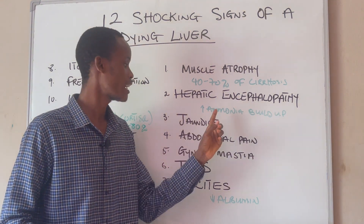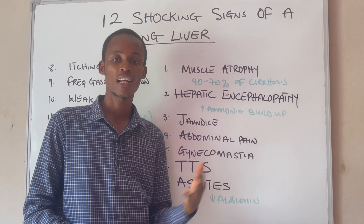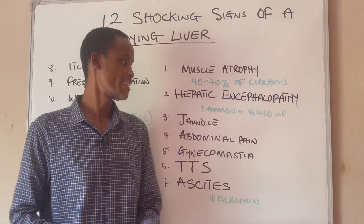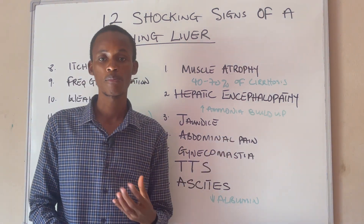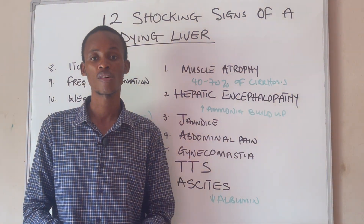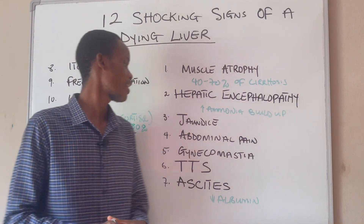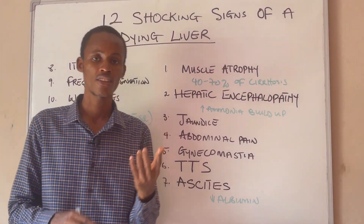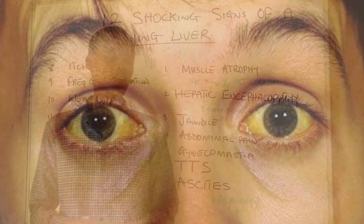Most especially ammonia. When you have too much ammonia in your body due to liver problem, this ammonia can cross through the blood-brain barrier, affecting your central nervous system and causing all sorts of neurological issues. Number three is jaundice — the sclera of your eye and your skin start turning yellow.